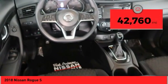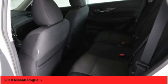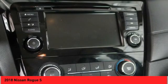This vehicle has less than 45,000 miles. A vehicle like this doesn't come along every day — come in and get it before someone else does.